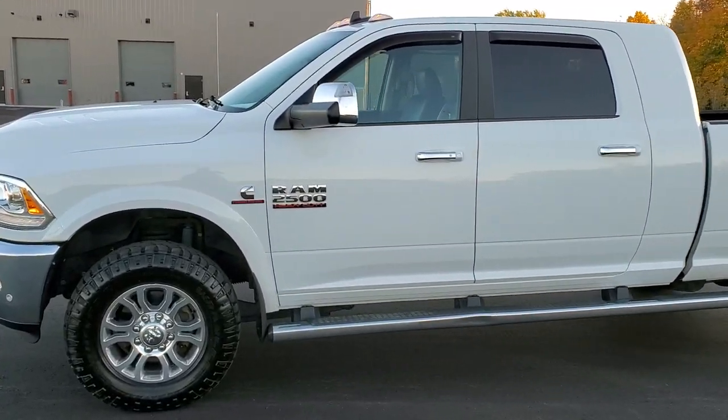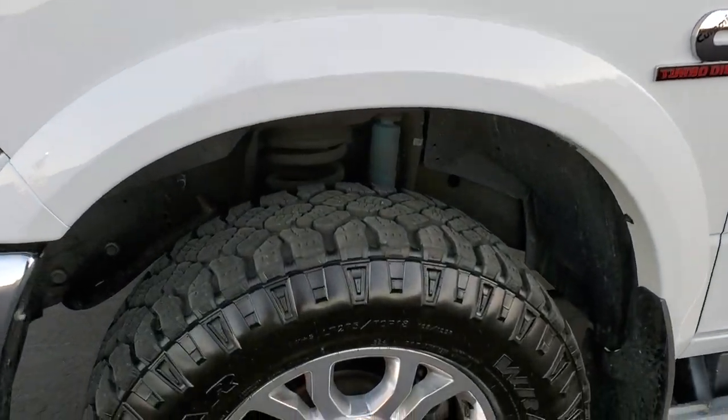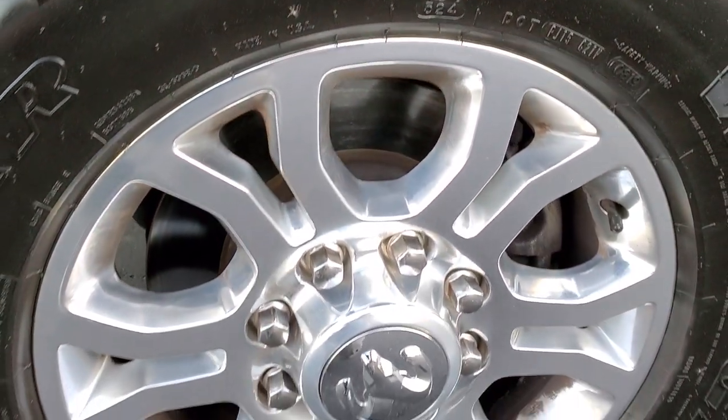If you want to check out all the photos on this truck, in the upper right hand part of your screen is a link right to our website. Click that and check us out there. This one comes with the 18 inch polished aluminum rims.